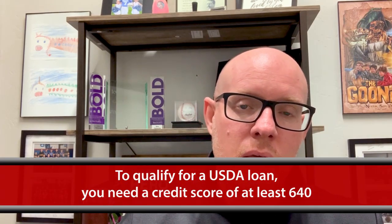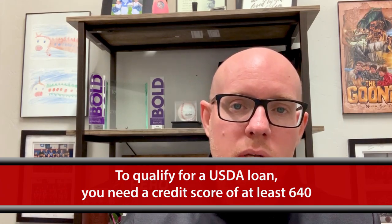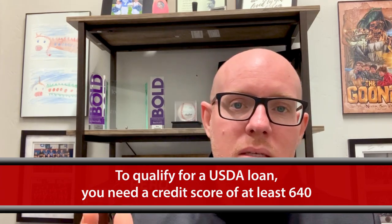Now, how do you qualify for a USDA loan? One of the biggest things you have to have is a credit score of at least 640. Now, depending on the lender, it could be anywhere within the range of 620 to 660, but 640 is usually the going rate.